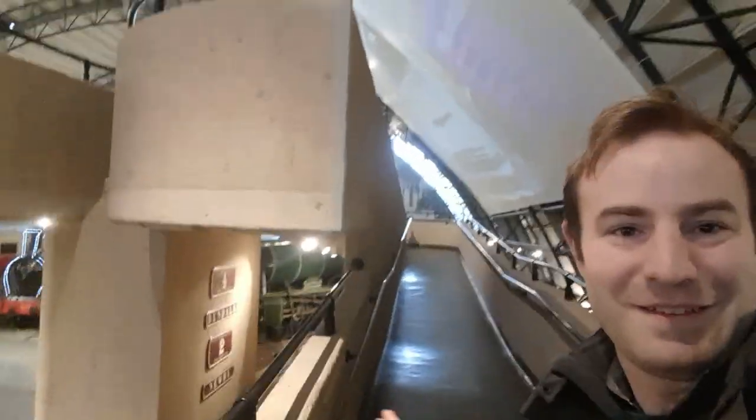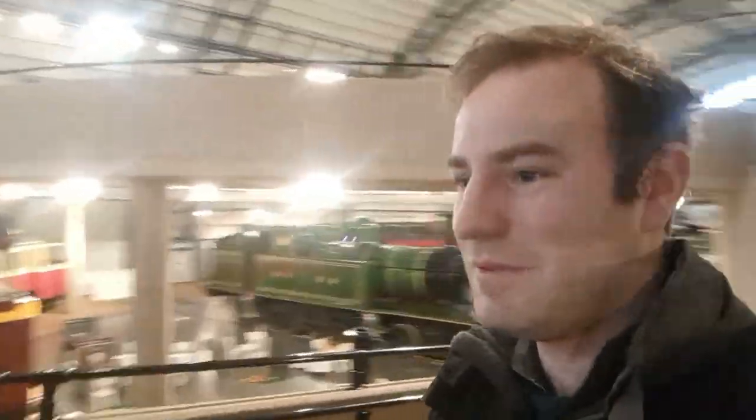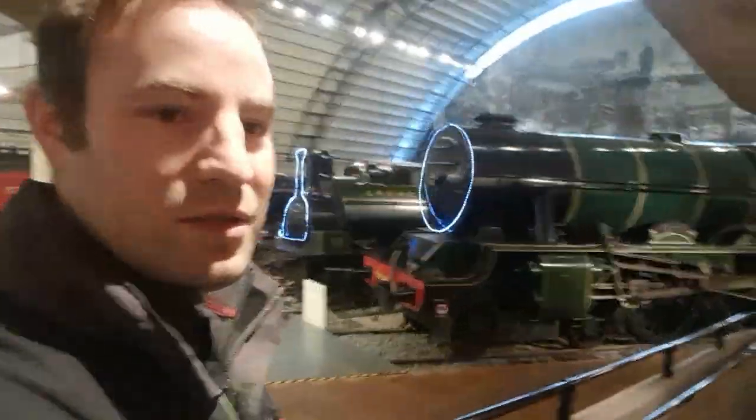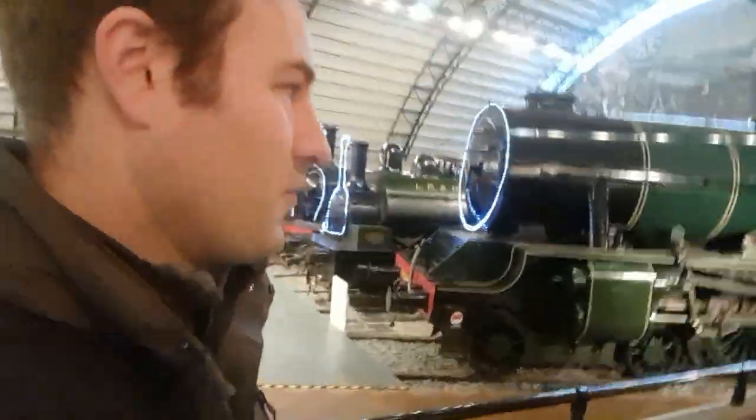I quite like this part of the architecture — as I like brutalist architecture, look at that. I like the architecture as much as I like the exhibits of this museum. So as we almost make our way down to ground, revealing more views, I've got a narrow gauge loco there. As I said, when I say standard gauge for the rest of this video, I'm talking about Irish standard gauge — five foot three — not the British and most of the world's standard gauge of four foot eight and a half inches.